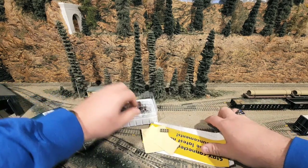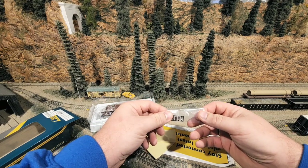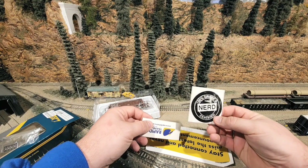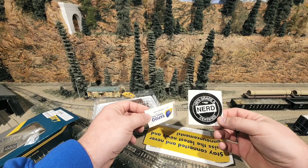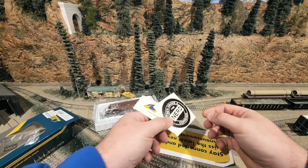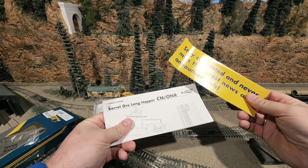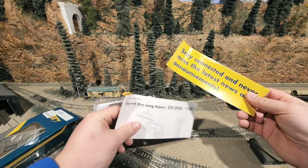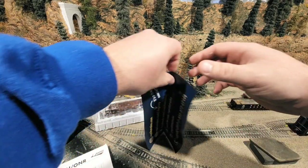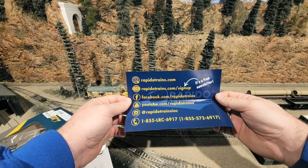So before we get too far, we've got some paperwork here — we've got some AEI tags, I think these are, to put on the side of the car for more modern service, a couple of stickers for 'certified 100% grade A nerd' and for Rapido Trains. And then you've got your instructions, or I should say exploded parts view, and a little advertisement for keeping up with Rapido across all their platforms.